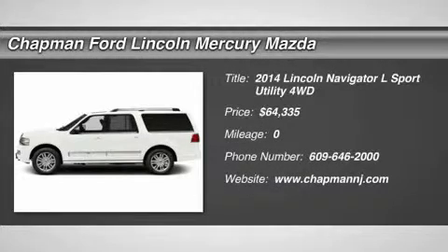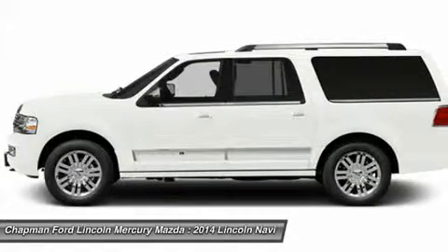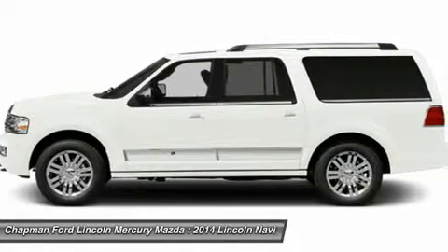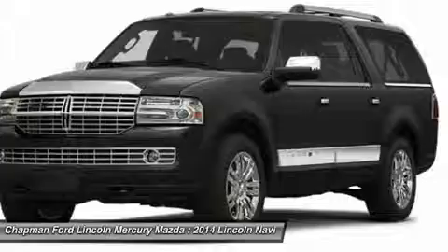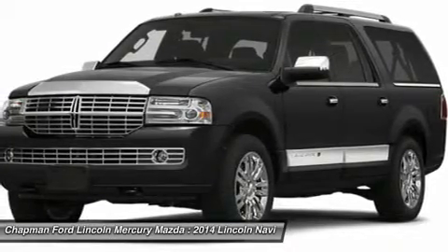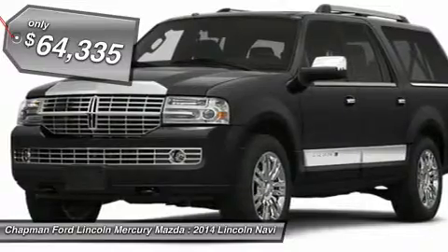The 2014 Lincoln Navigator L comes in either a rear-wheel drive or all-wheel drive option. This large luxury SUV offers a longer wheelbase than the standard Navigator. With the extra length, carrying a large group in extreme comfort or loads of cargo is no problem at all, and is priced below $65,000.